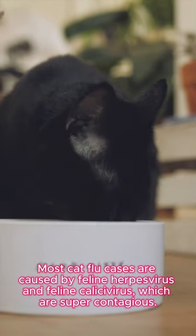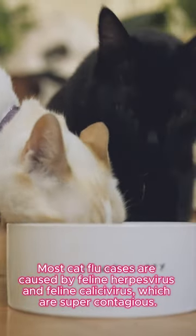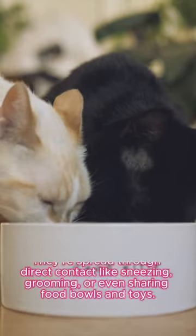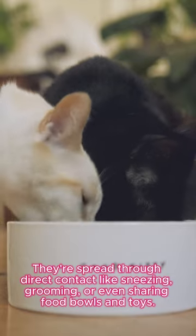Most cat flu cases are caused by feline herpesvirus and feline calicivirus, which are super contagious. They're spread through direct contact like sneezing, grooming, or even sharing food bowls and toys.